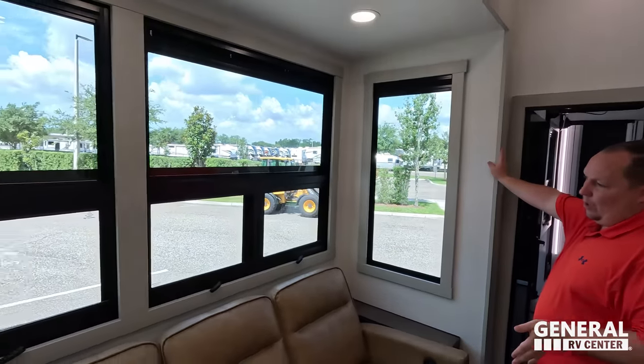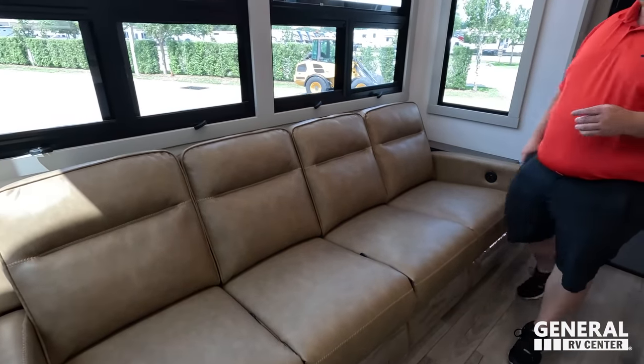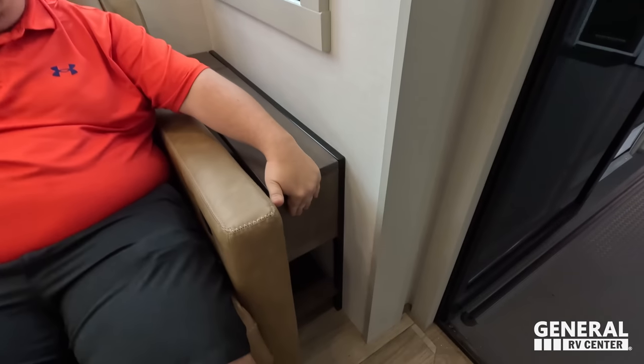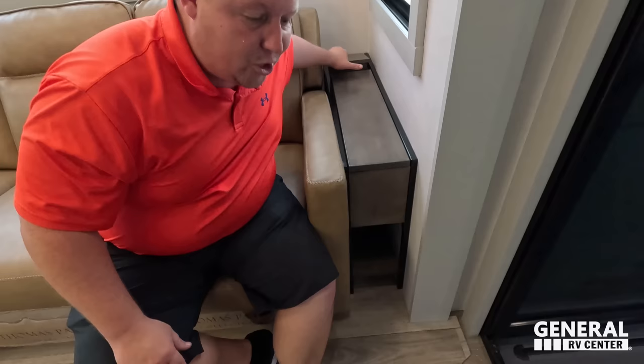Right over here, love all the windows — looks and feels great. Look at the sofa here — the Thomas Payne collection. I love how this isn't your normal everyday theater seating. All four seats recline. It does not fold down. On the end seats they do heat and massage, and there are USB ports in both. There's also power, USB, and USB-C on the side along with a little bit of storage.